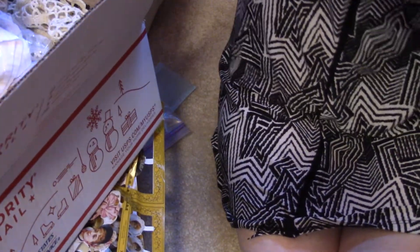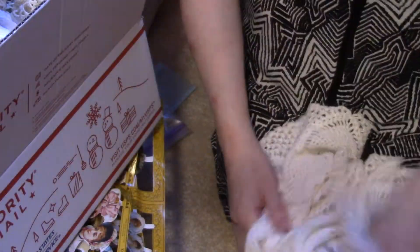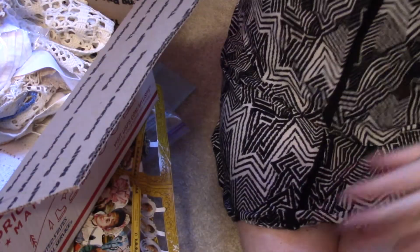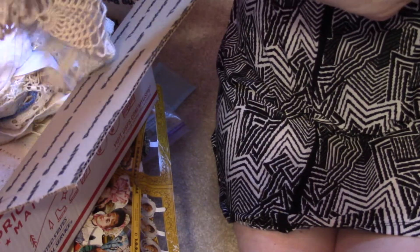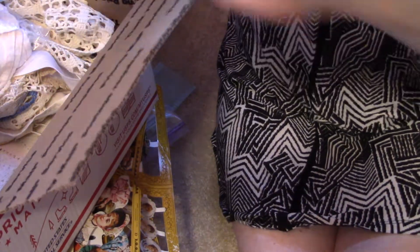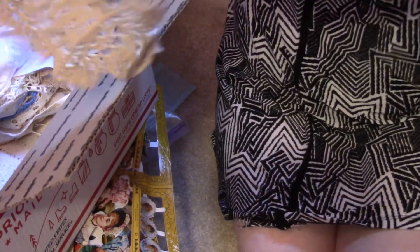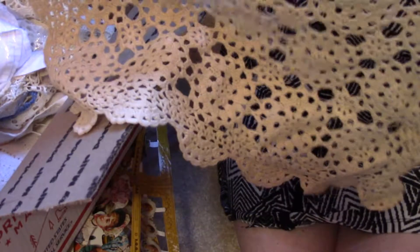Right at the very end of the sale I just went and started grabbing everything I could find that was crocheted or lacy. This one's quite big. I paid six dollars for all of these together.